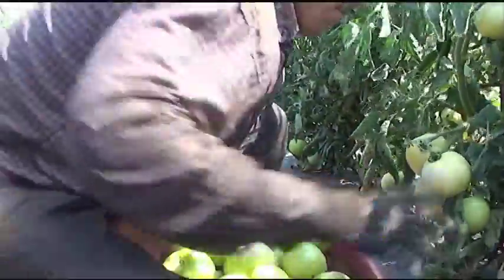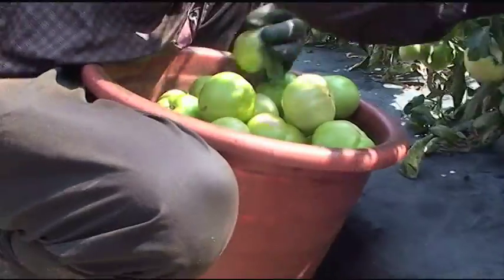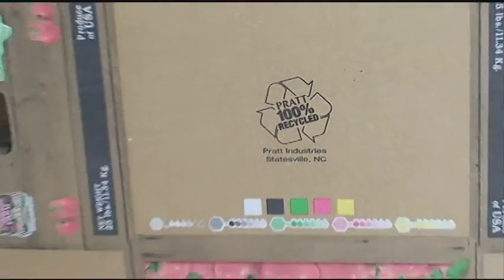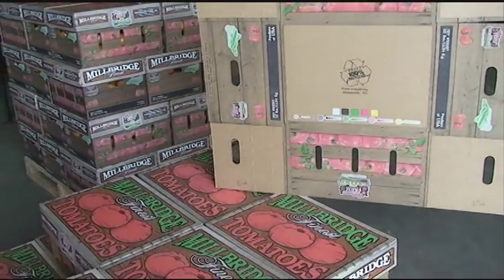Patterson Farm uses sustainable agriculture practices throughout their agriculture process. Sustainable practices that we use include drip irrigation and also recycled boxes that we sell as a recycled product.